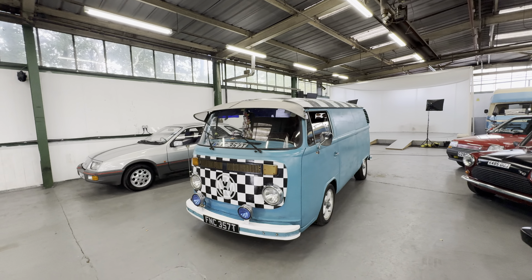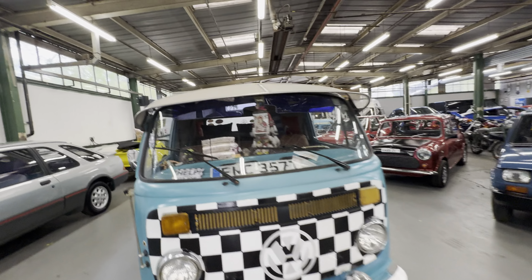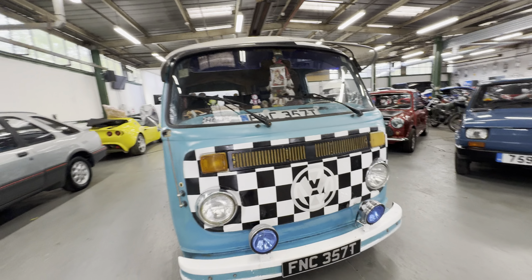Starting off the bodywork — it's left-hand drive, and he's converted it to twin carb, twin port, 1600 TC. Body-wise, starting off at the bonnet: it's a satin finish. It was originally orange, and he's painted it a sort of satin blue, as you can see there, with a black and white checker across the front.